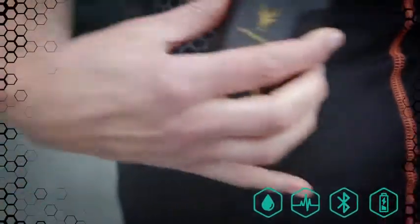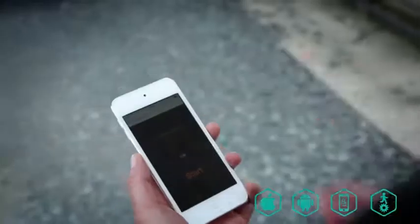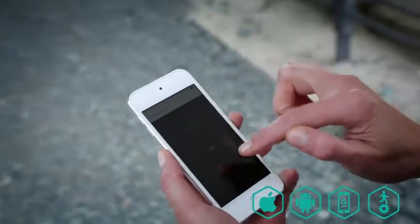Simply attach the electronic control unit onto the side and control the system comfortably through our fully synchronized Antelope app. That's how easy it is.